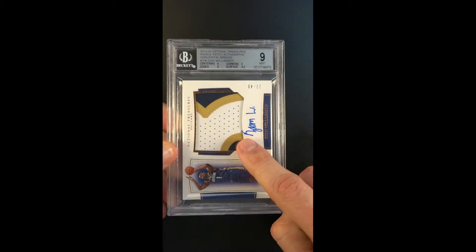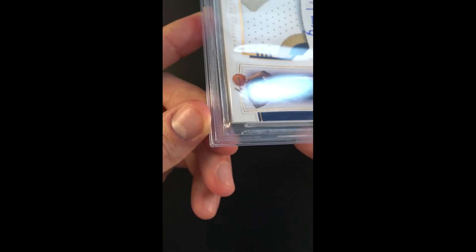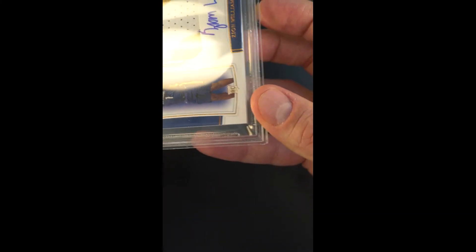The autograph received a 9 just because it does go off the card here — it's a technical detail that Beckett, the grading company, asserts as being a flaw. I appeal all of it as modest — not much of a flaw in terms of how it looks, just a technicality.